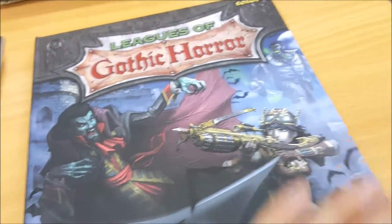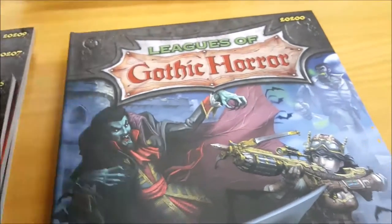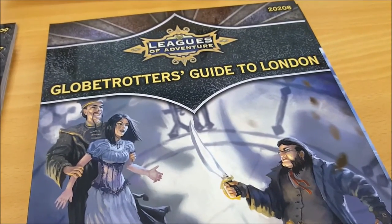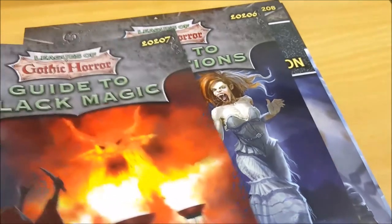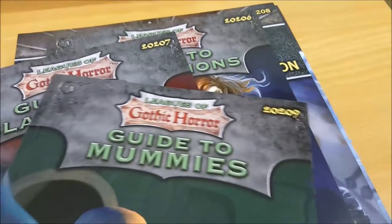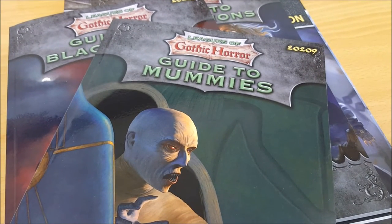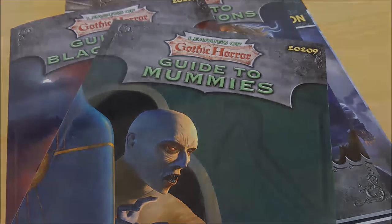That ends our overview. Leagues of Gothic Horror is a standard RPG book size, as is Globetrotter's Guide to London. The guides to the classic monsters are digest size, with two more forthcoming — vampires and shapeshifters. I hope you've enjoyed this look at the Gothic Horror line, and that your world is about to become a darker place.